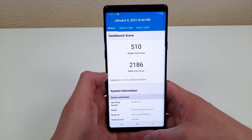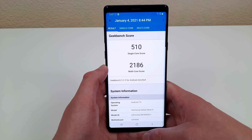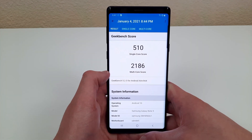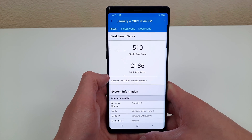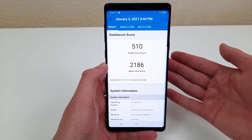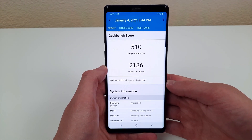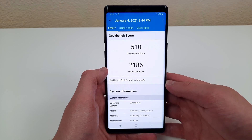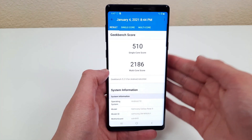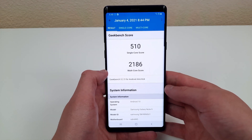Even if you're doing something as simple as browsing the web, it's going to be a lot faster thanks to all of this processing power. To put this into perspective, a lot of phones around a similar price point to what you can currently get this phone for have maybe half of this processing power. It definitely makes a huge difference, and it's going to be really hard to find a brand new phone at the same price that's this powerful.